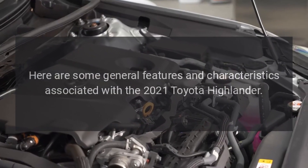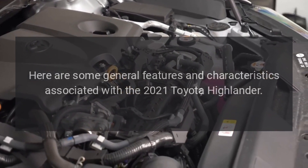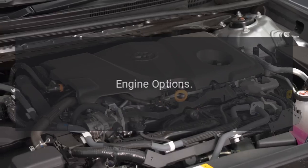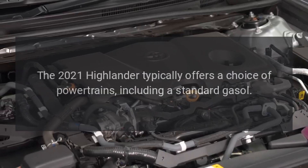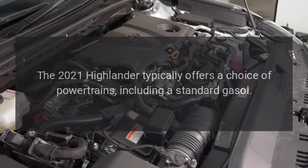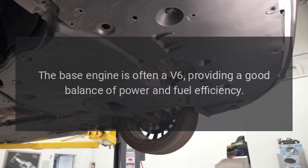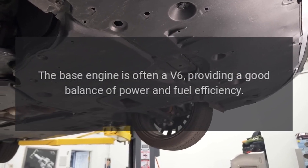Here are some general features and characteristics associated with the 2021 Toyota Highlander. Engine Options: The 2021 Highlander typically offers a choice of powertrains, including a standard gasoline engine. The base engine is often a V6, providing a good balance of power and fuel efficiency.